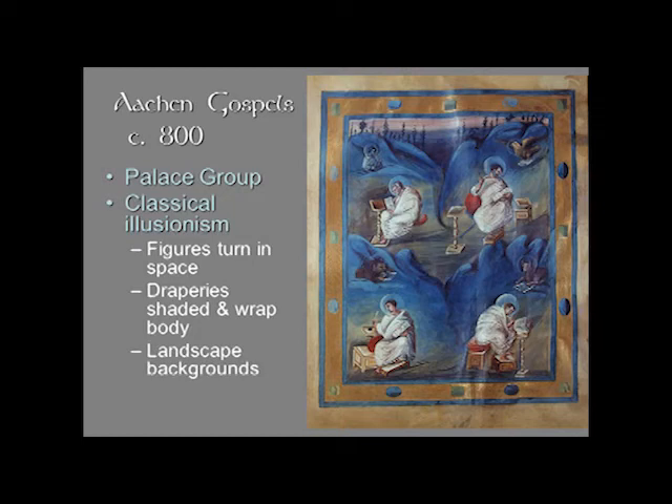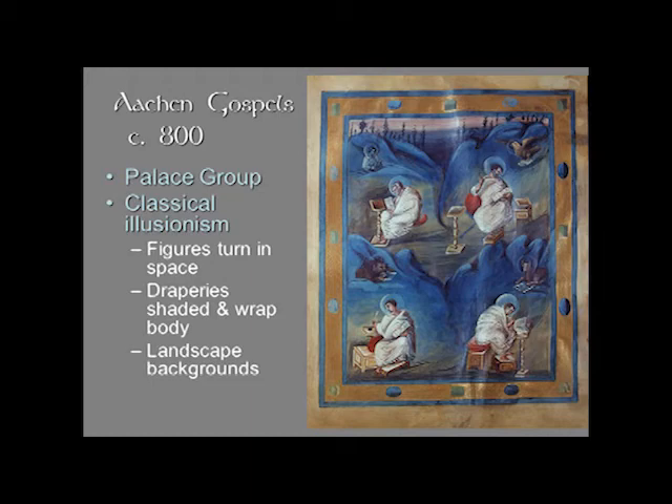We do know who headed the court scriptorium at this time, and he's a very famous man: Einhart, who was Charlemagne's biographer. He was also supposed to be a sculptor, although nothing that he created has survived. He founded the town of Seligenstadt — the blessed city — which is about 25 kilometers from Frankfurt. Did Einhart actually paint these? Probably not — he's probably at the head of the scriptorium and might decide who does the painting. This is sometimes called the Aachen Gospel because it is in the treasury at Aachen, still in its original location.